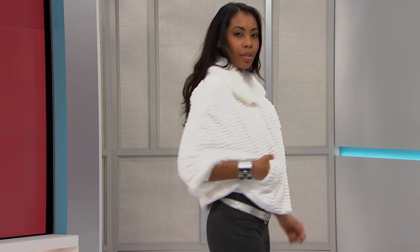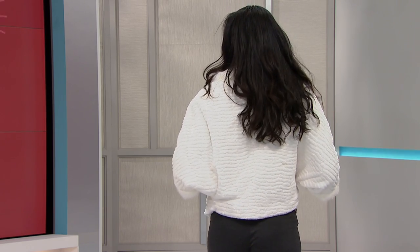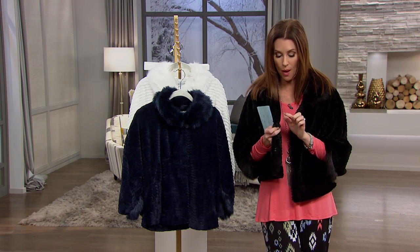This is Adrienne Landau for Colleen Lopez. It's a dolman sleeve faux fur jacket with two different types of faux fur. It is a beautiful style — of course, it hits right at the hip. Everything that Colleen Lopez does is absolutely impeccable, and to be able to pair with Adrienne Landau is phenomenal.